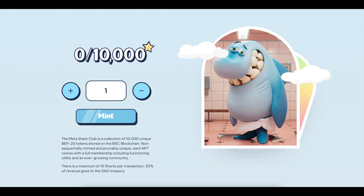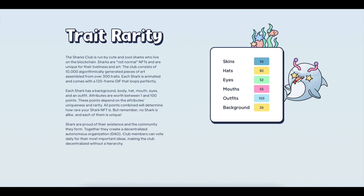Non-sequentially minted and provably unique, each NFT comes with full membership including functioning utility and an ever-growing community. There is a maximum of 10 sharks per transaction, and 30% of revenue goes to the DAO Treasury. Each shark is animated and comes with a 120-frame GIF that loops perfectly.